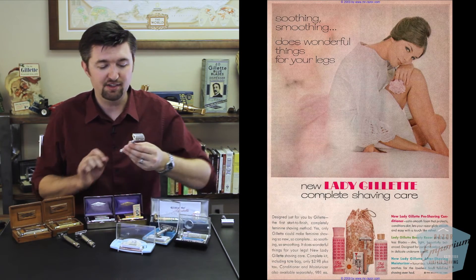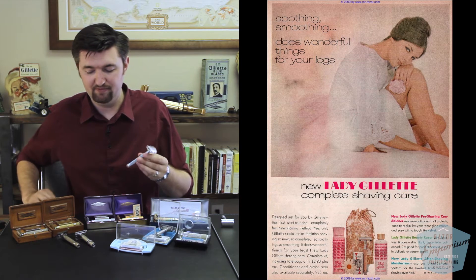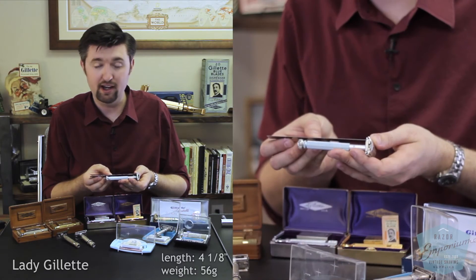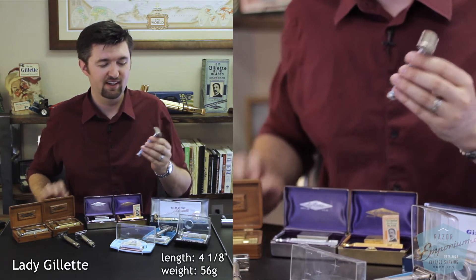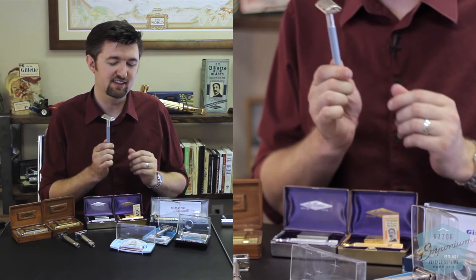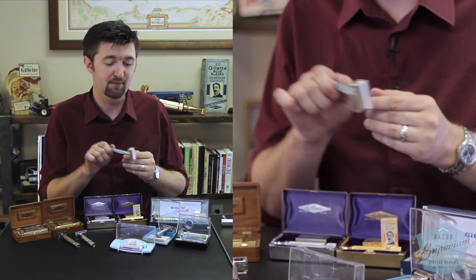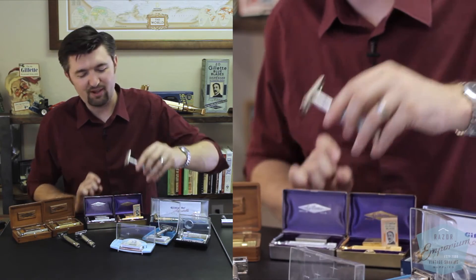The Lady Gillette takes the prize for the longest handle that Gillette ever put out, at a length of right around four and an eighth inches — so almost a full inch longer. Gillette finally got smart in the 60s and made a razor for women that had a long handle to reach maybe the bottom of their ankle when they're shaving their legs.